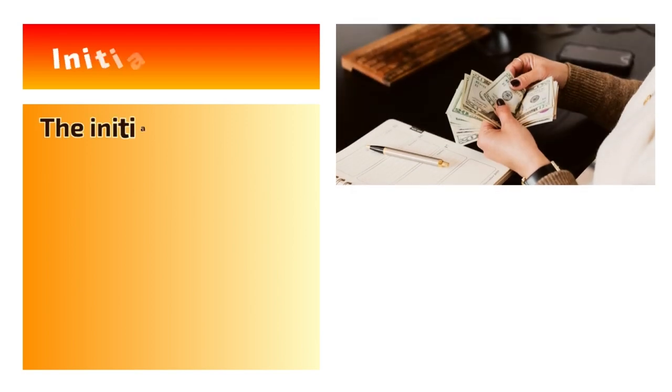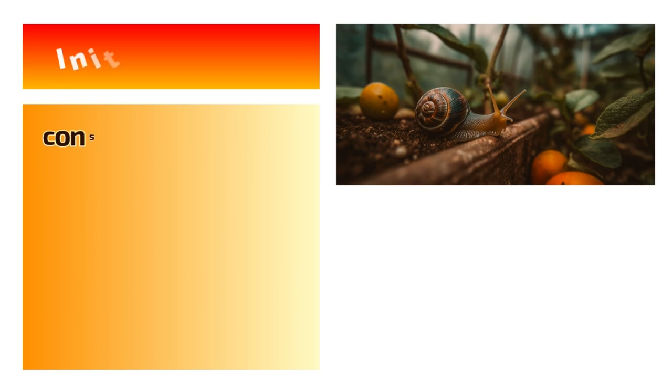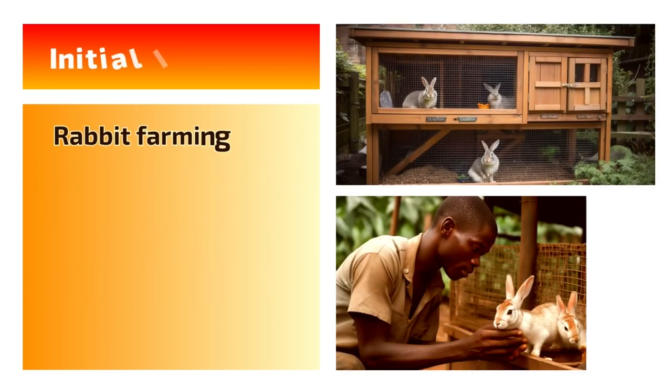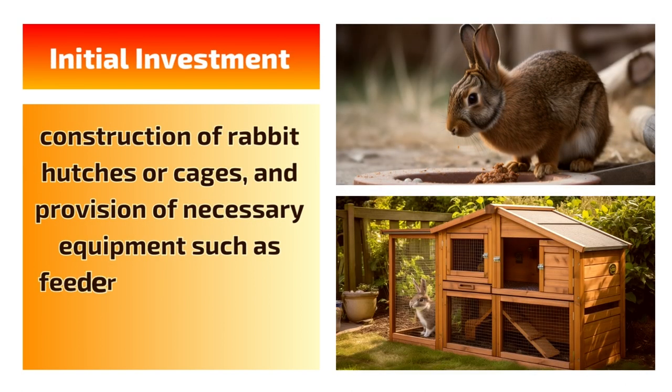Initial Investment: The initial investment for setting up a snail farm is relatively low. It primarily involves the cost of acquiring snail stock, constructing suitable housing, and providing basic infrastructure like a water source and feeding trough. Rabbit farming may require a higher initial investment, as it involves the purchase of rabbits, construction of rabbit hutches or cages, and provision of necessary equipment such as feeders and waterers.